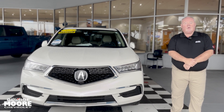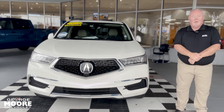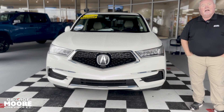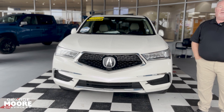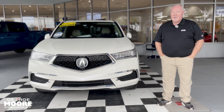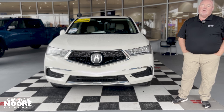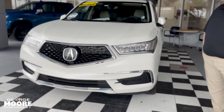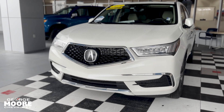Hey everybody, it's Will over at George Moore Chevrolet on Atlantic Boulevard in Jacksonville, and what we have here for you today is a 2019 Acura MDX Sport Hybrid. You do not see many of these out there. You get all of the luxury stuff, of course, and the features and everything that an MDX is going to come with — it's American Honda's luxury brand after all.